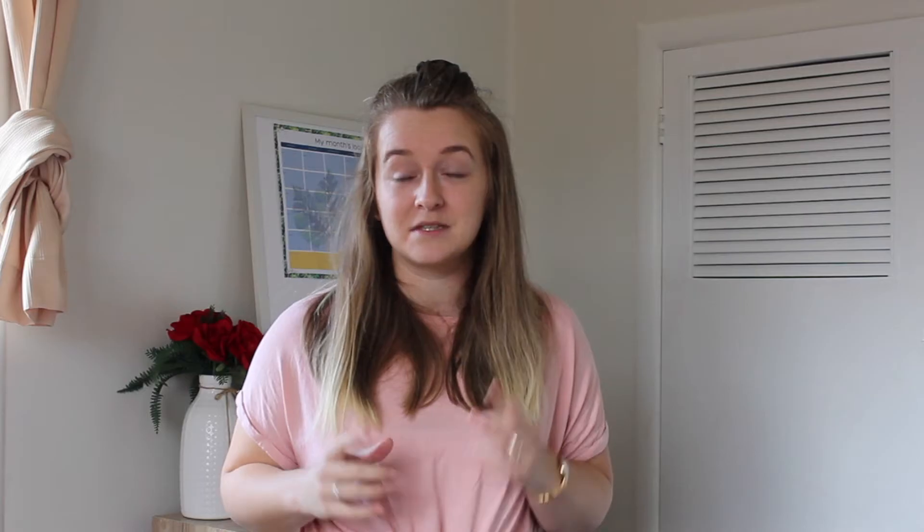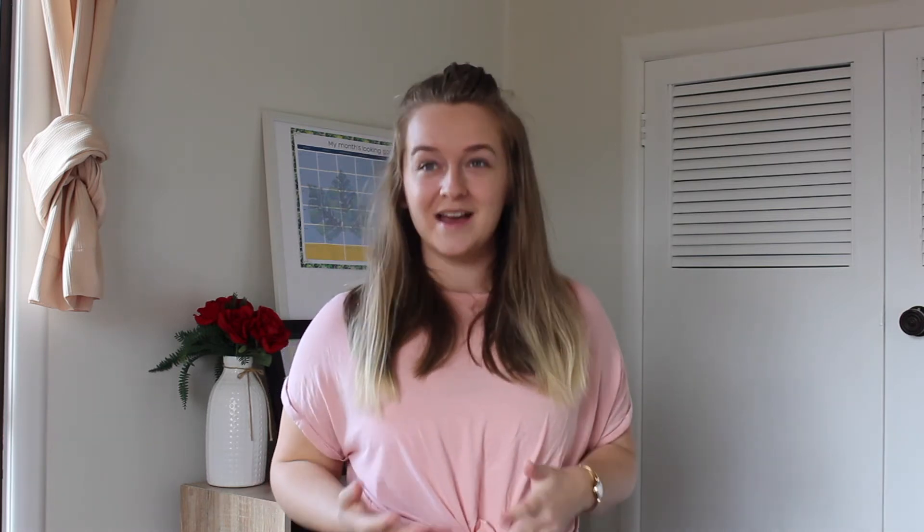Atomic Habit number three for work-life balance is to hack your systems, not your goals. Goals are great — they give you a direction — however, often when we reach our goal it doesn't actually make us as happy as we thought it would, and this is called destination fallacy. For work-life balance, that means instead of saying "when I reach a certain point in my career, then I'll take more breaks, then I'll prioritise rest," Atomic Habits says: what systems do I need in place to have that life now, to have a life where I come first?